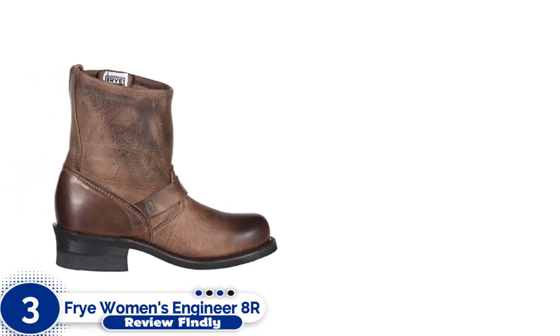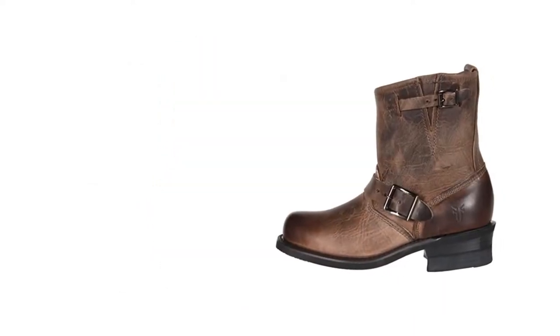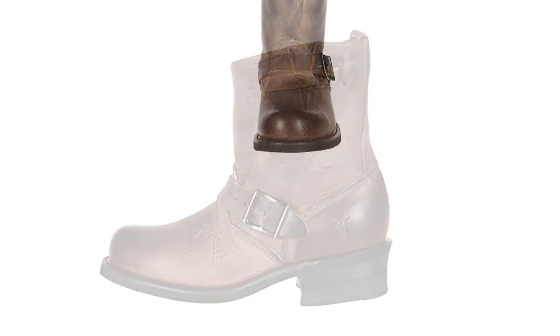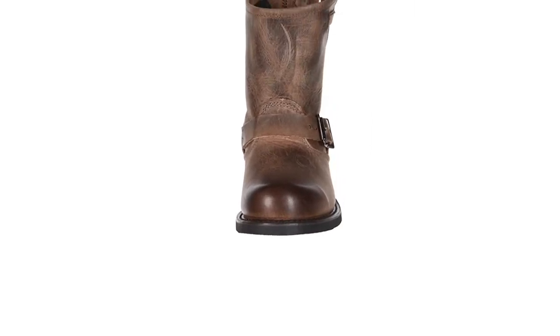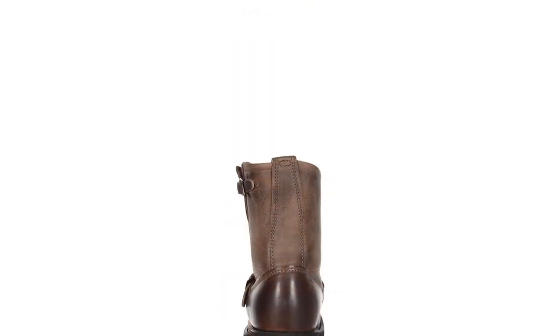Number 3: Frye Women's Engineer 8 boots. The reviewer has had a pair of the male version of these for about 30 years, and they're still completely wearable as well as fashionable. Frye made boots for both sides during the Civil War and they're still around — so that tells you something. Made in the USA, these all-leather classics feature a 7-inch shaft atop a 1.5-inch stacked leather heel with rubber outsoles and Goodyear welt construction.